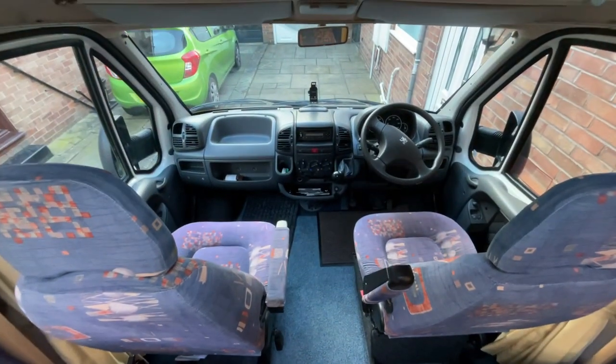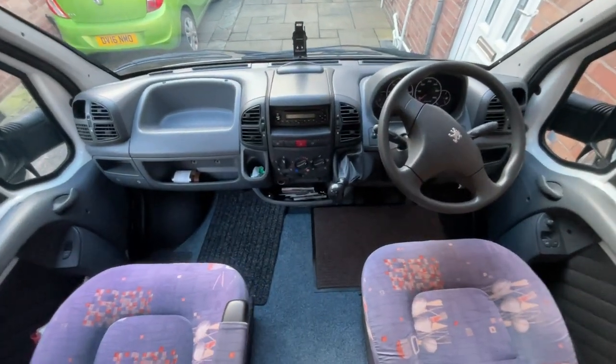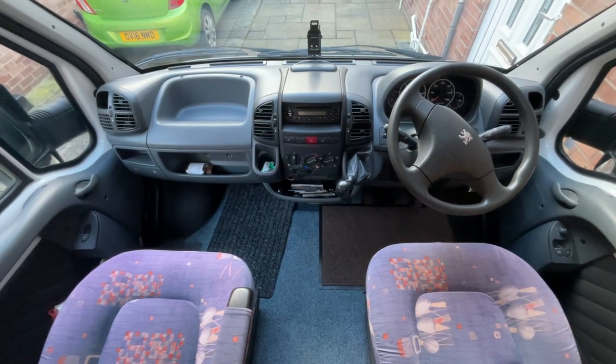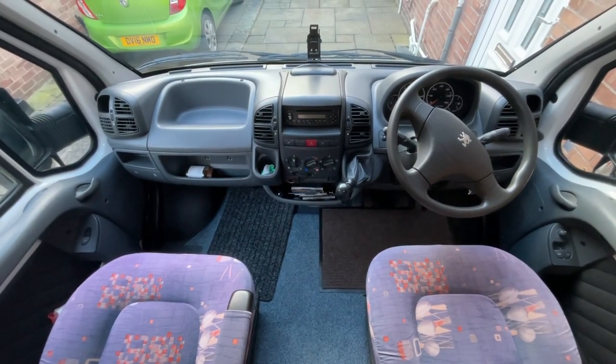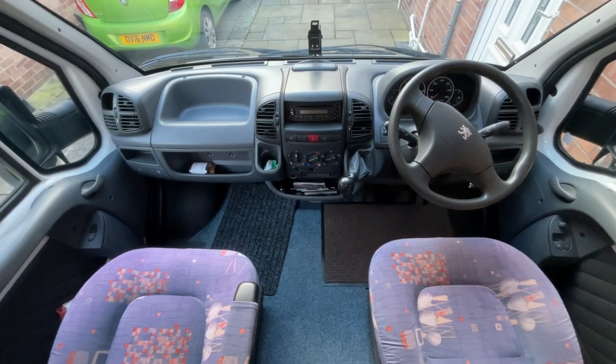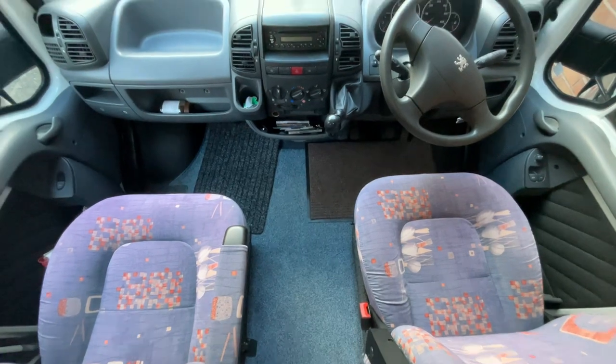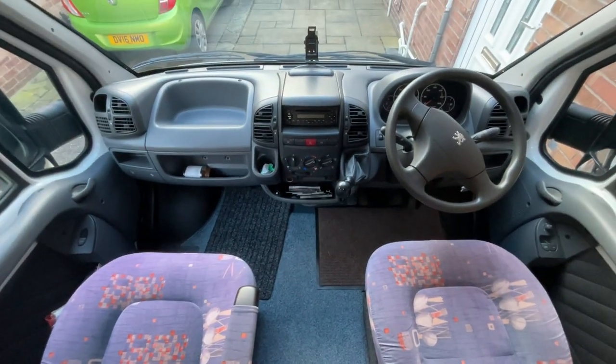The driver and passenger seats will swivel if required. This lovely motorhome is based on the 2 litre Peugeot diesel engine with the 5 speed manual gearbox and low miles. Again upholstery is all in pretty good order for something of this year.